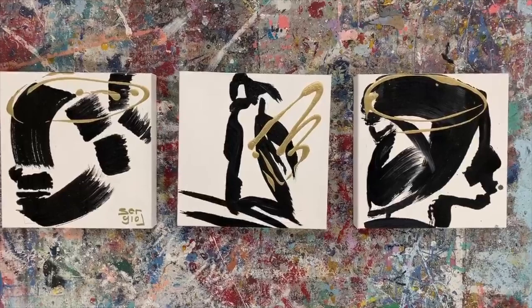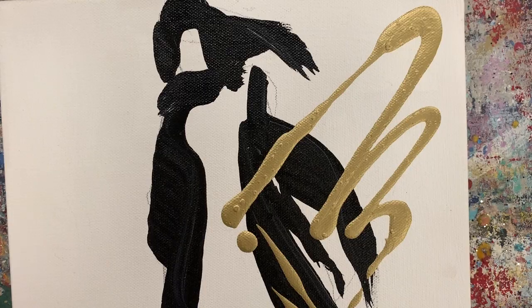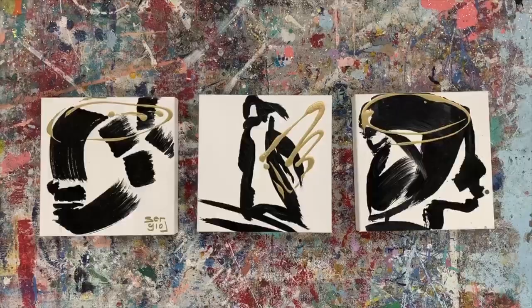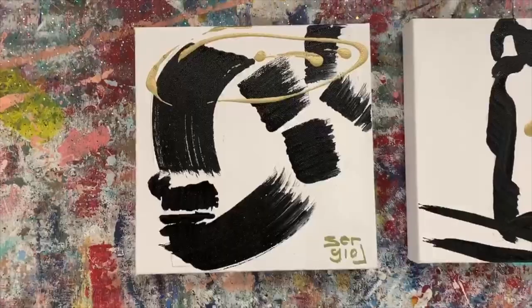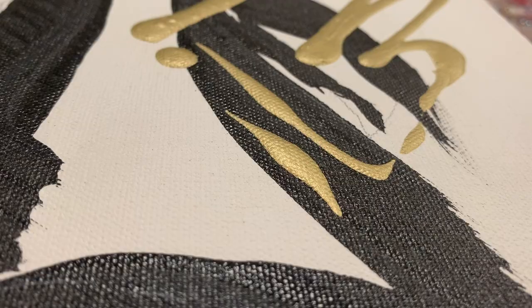The faces and bodies of the three angels are formed by thick, block-like black lines, while the wings and halos are done in thinner, rounder gold lines. The variation of the thickness and the line work in this painting creates contrast between the earthly and the divine. The angels themselves are conveyed to be strong and harsh while their divine halos and wings are dainty and delicate.